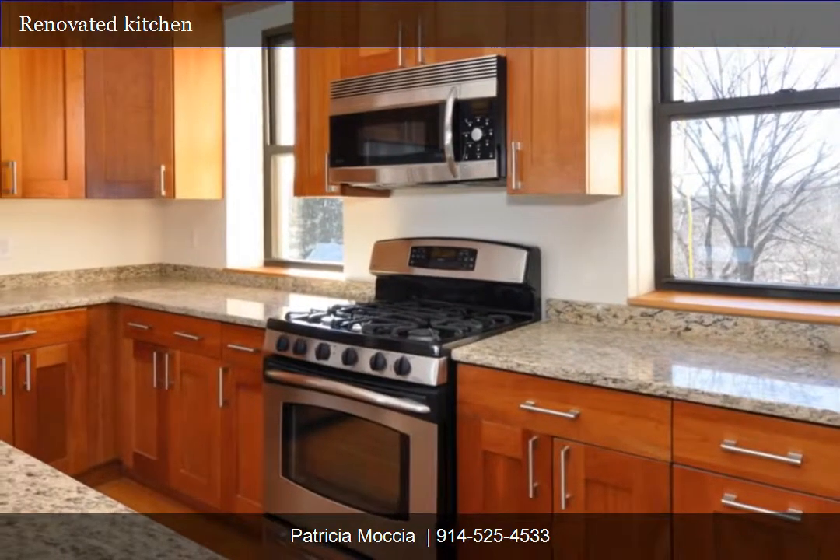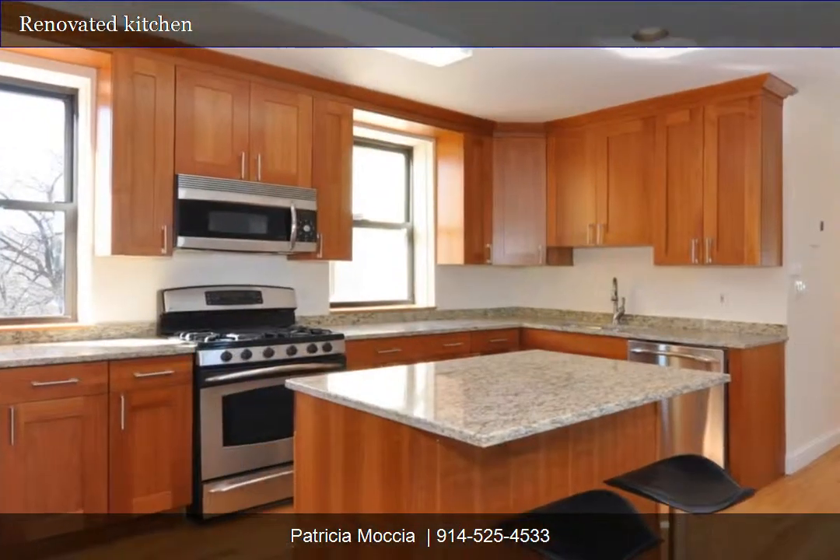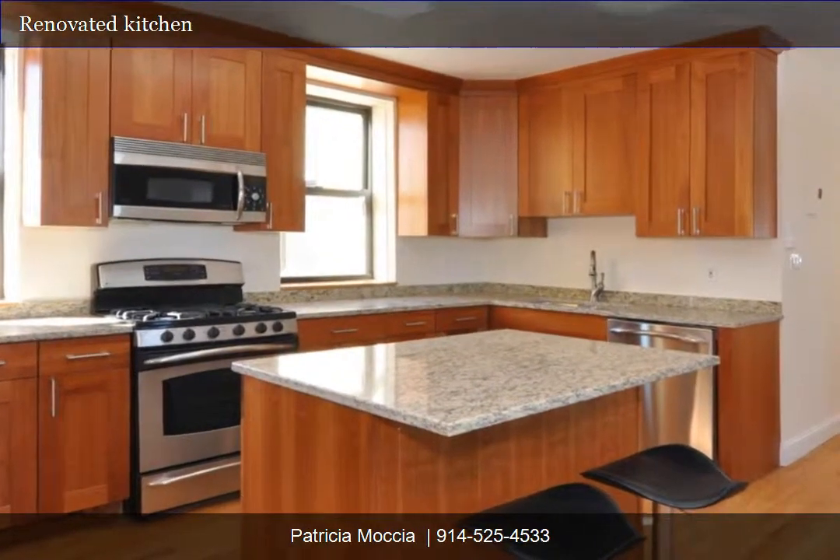Renovated kitchen with maple cabinets and granite countertops, stainless steel appliances, and center island.